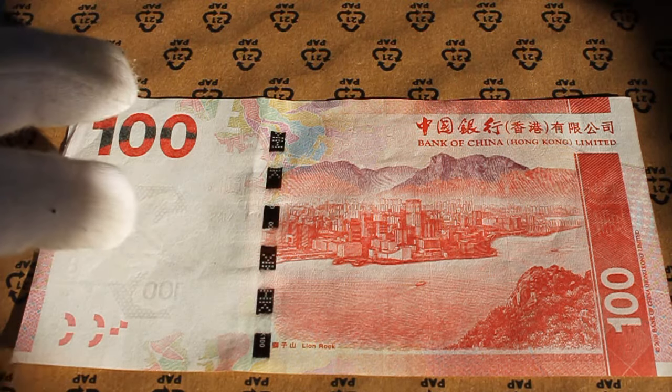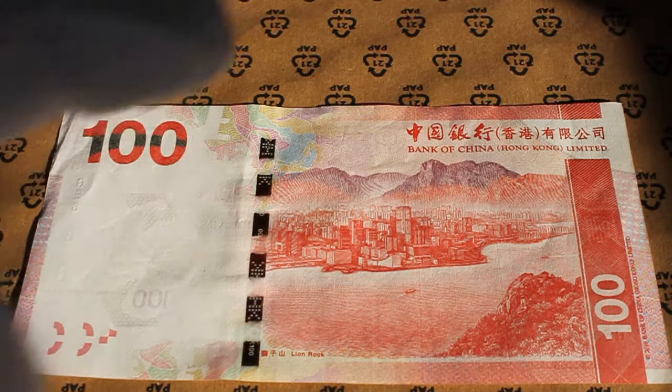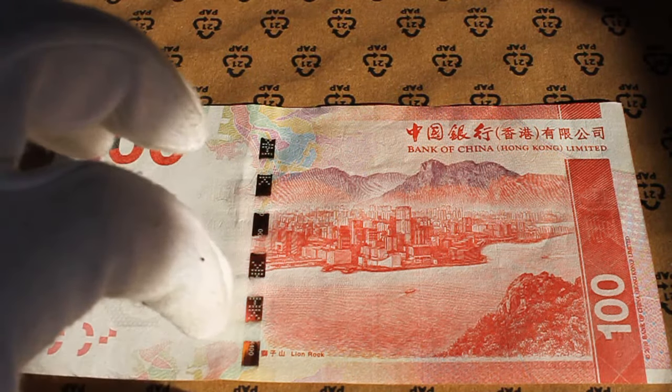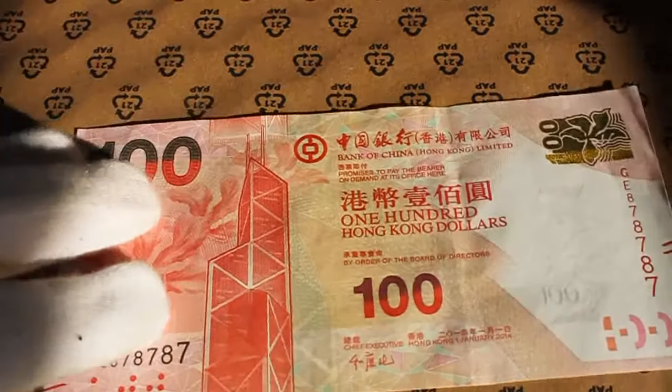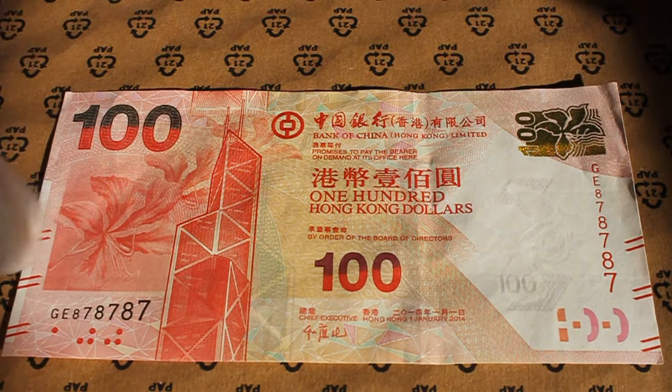Here is a view of the bay on the back of the note. This would be Lion Rock. You can see a watermark there, a hologram here with 'HK' and then '100' for the Hong Kong 100-dollar denomination. The front side features the building that belongs to the bank.